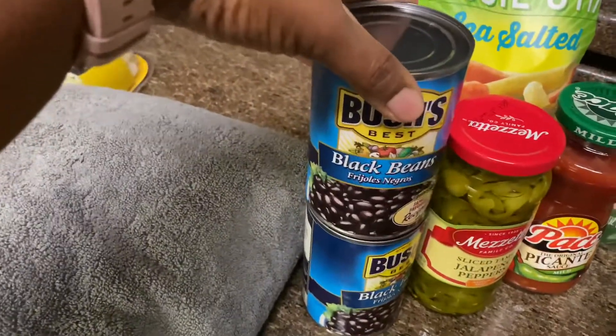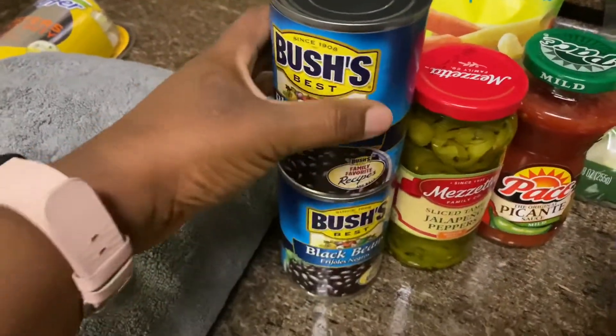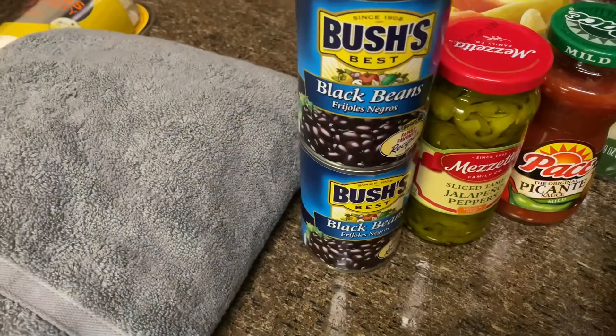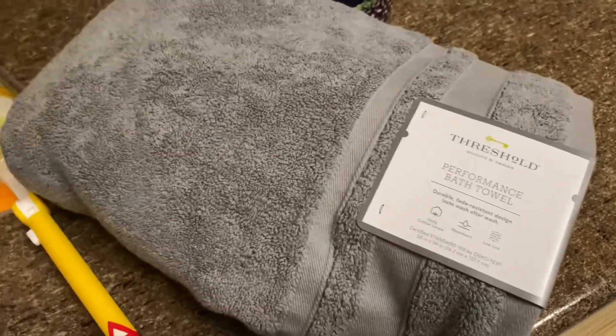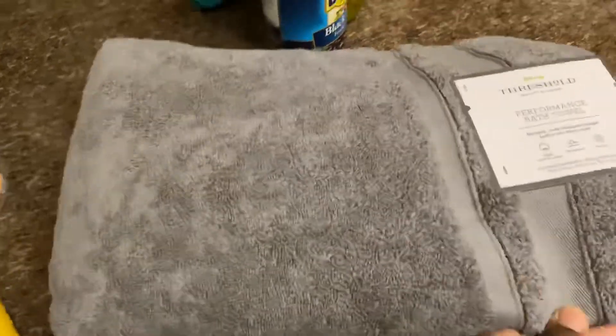Then I got some black beans — those will be my little side dish, and also to go with anything else like some salmon. And then I got one of these dry towels, just to try out — usually I get my towels from Walmart. I just wanted to try it out, and it was really fluffy and soft, so we'll see.